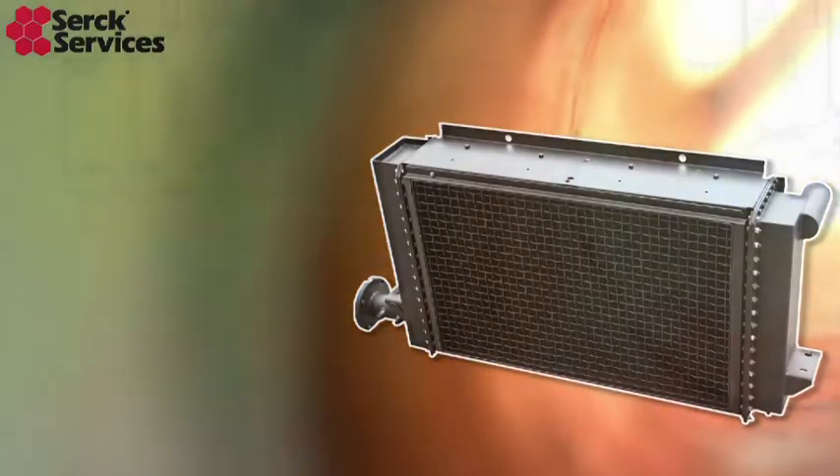We undertake refurbishment of heating and cooling equipment for the petrochemical industry, power generation, pharmaceuticals, and agrochemical industries. We also manufacture specialised cooling packs for traction and automotive vehicles, and we've developed a lightweight cooling system for the generators fitted to wind turbines.